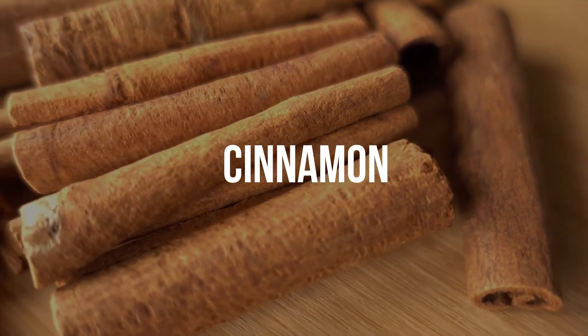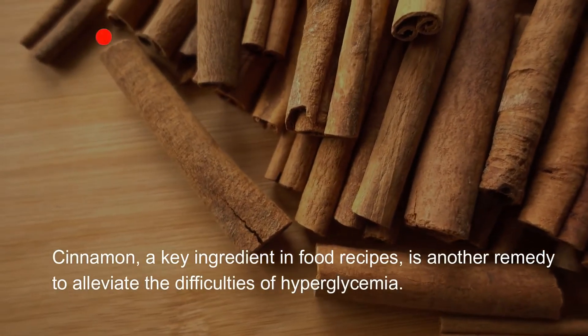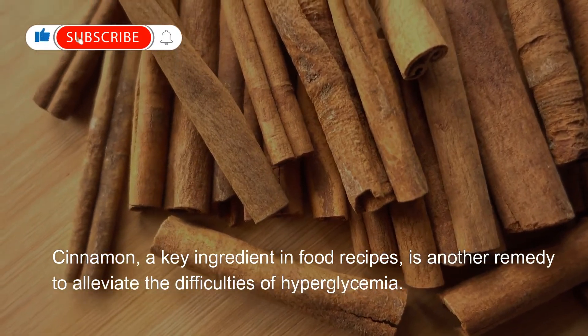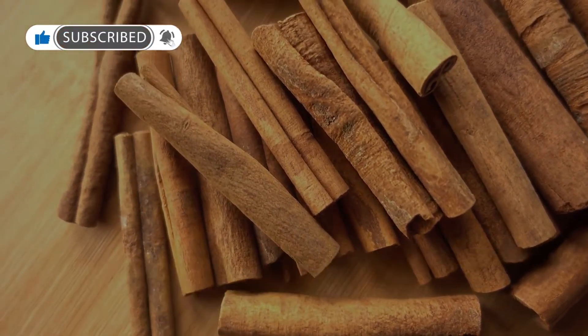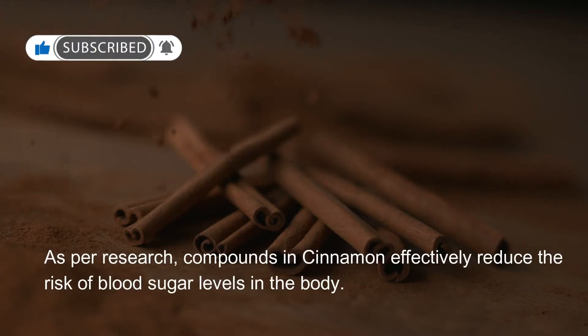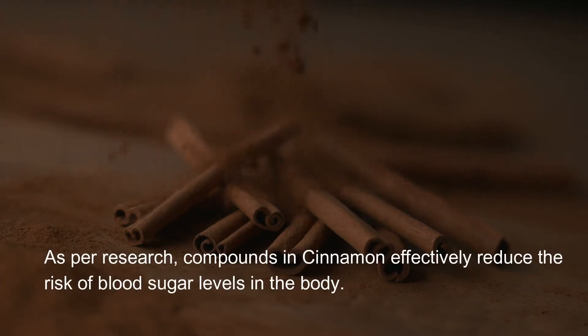Cinnamon, a key ingredient in food recipes, is another remedy to alleviate the difficulties of hyperglycemia. As per research, compounds in cinnamon effectively reduce the risk of blood sugar levels in the body.